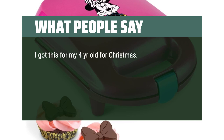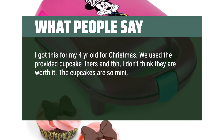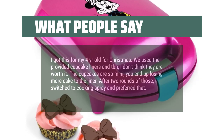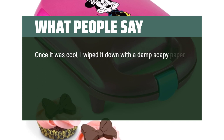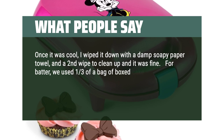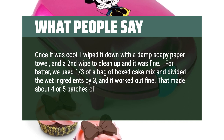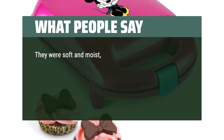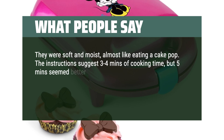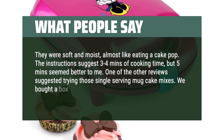I got this for my 4-year-old for Christmas. We used the provided cupcake liners and honestly I don't think they are worth it — the cupcakes are so small you end up losing more cake to the liner. After 2 rounds of those, I switched to cooking spray and preferred that. For batter, we used 1/3 of a bag of boxed cake mix and divided the wet ingredients by 3, and it worked out fine — that made about 4 or 5 batches of 4 mini cupcakes. They were soft and moist, almost like eating a cake pop. The instructions suggest 3-4 minutes of cooking time, but 5 minutes seemed better to me. One of the other reviews suggested trying those single-serving mug cake mixes — we bought a box and will try it on our next round.